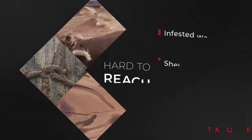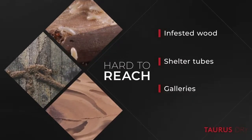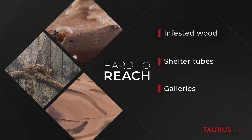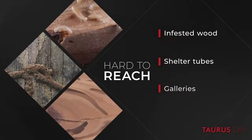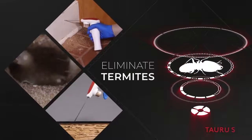With the combination of Taurus Dry and the PDS, PMPs now have the ability to easily kill termites in hard-to-reach areas, infested wood, shelter tubes, and galleries. Your highly targeted spot treatment eliminates termites at their source.